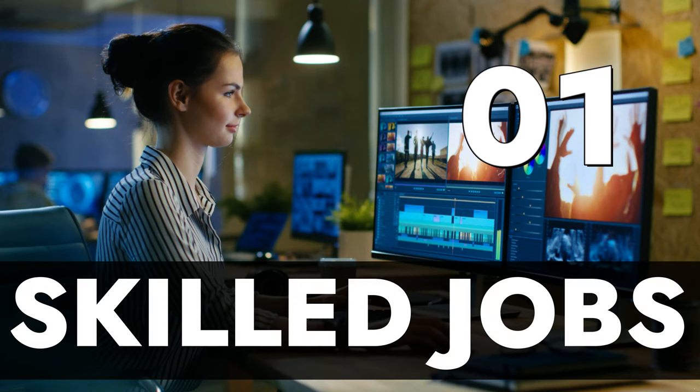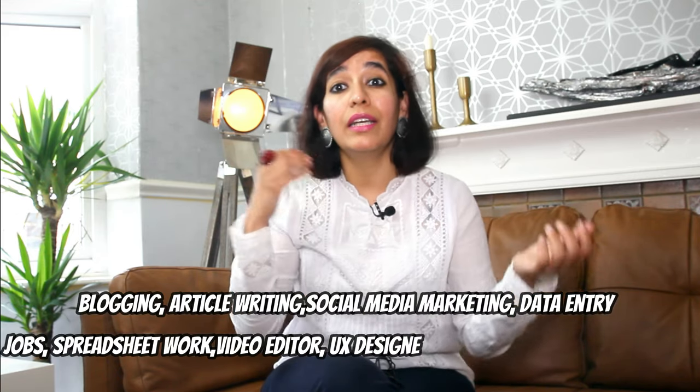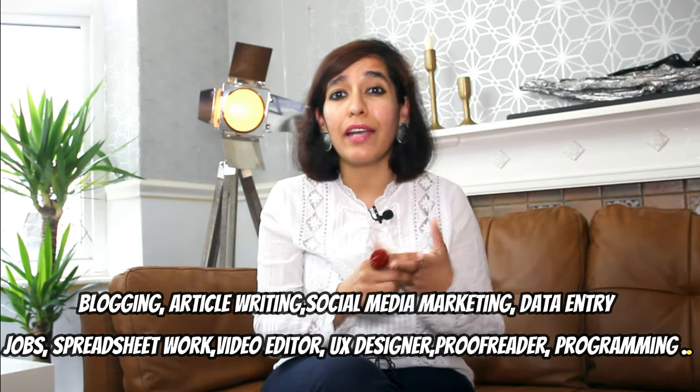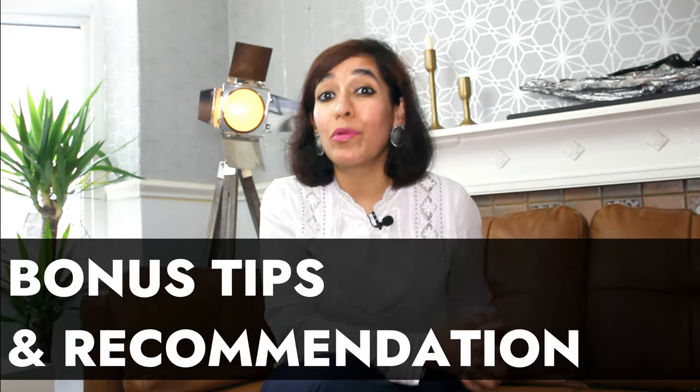Number 1 is skilled jobs. The average hourly pay is £12 to £15. There are so many skilled jobs available, and if you are good at blogging, article writing, social media marketing, data entry, spreadsheet work, video editing, UX design, proofreading, programming, and many more, you should find part-time jobs in these areas. The pay is really good and all kinds of companies are hiring students.